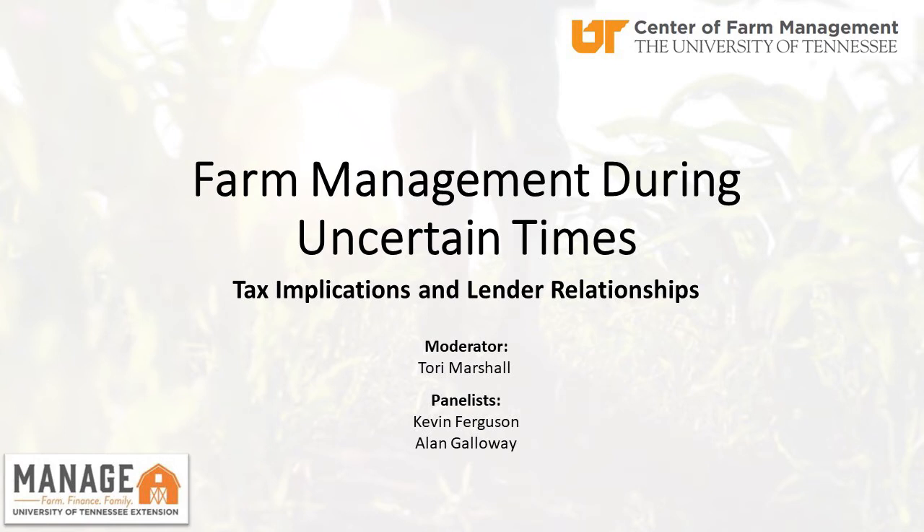Welcome back everyone to another session of Farm Management During Uncertain Times. On our panel today we have two farm management area specialists. The first is Alan Galloway, located in middle Tennessee. He is not only a farm management area specialist but also our agricultural income tax program coordinator.